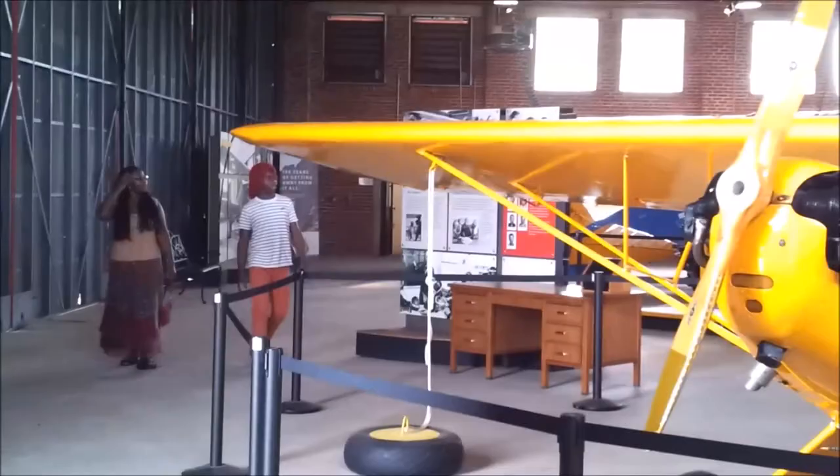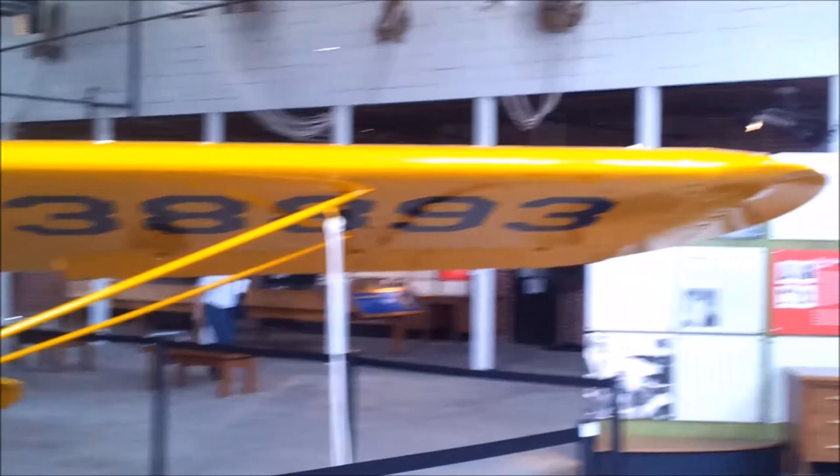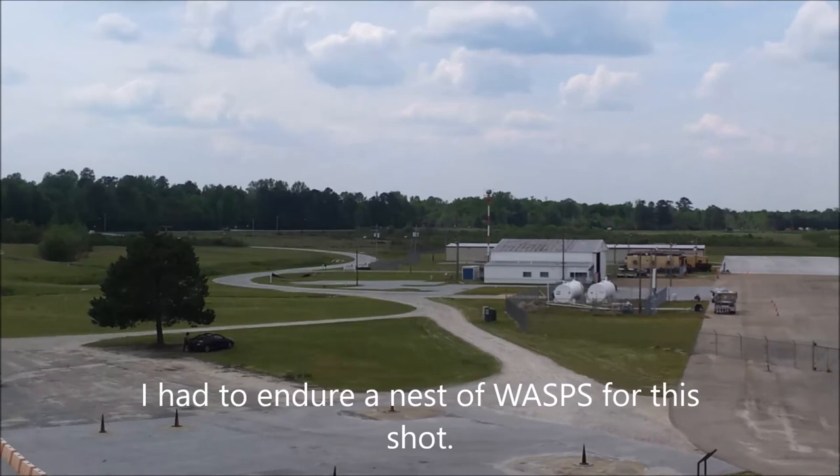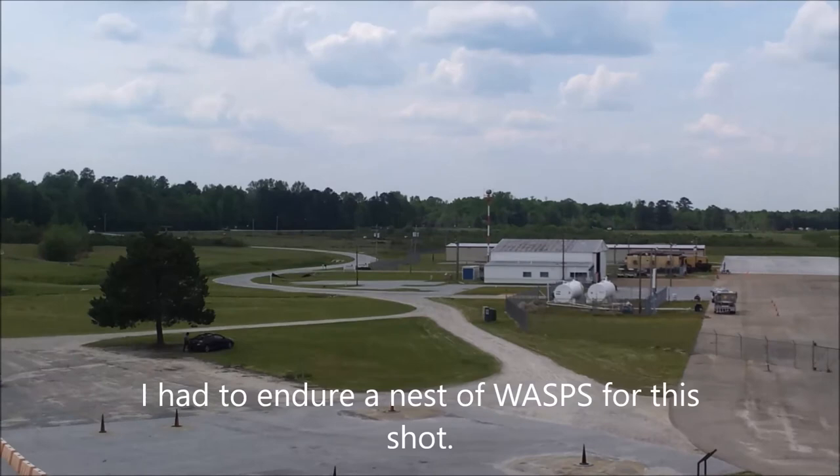So we are inside Tuskegee Airmen Hangar One — looks like it's a little museum. A lot of history here, all part of World War Two. And this is the control tower of the Tuskegee Airmen base.